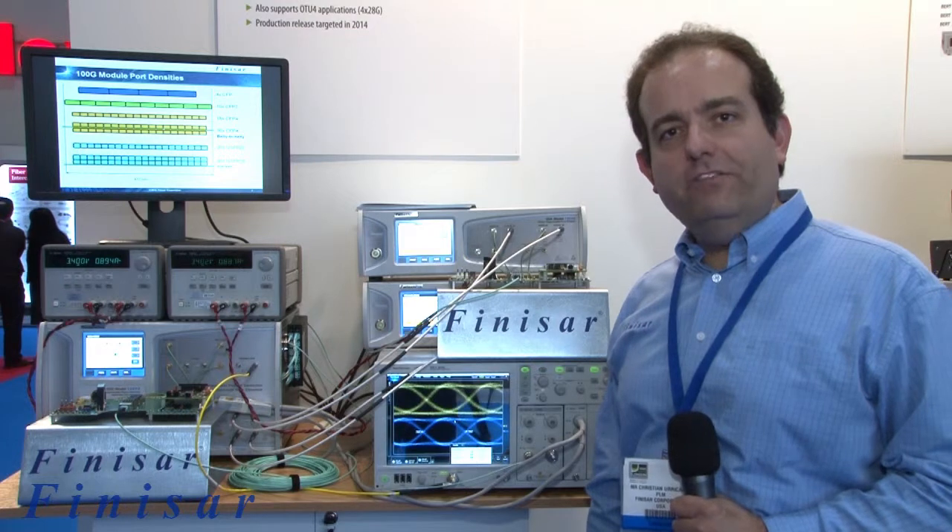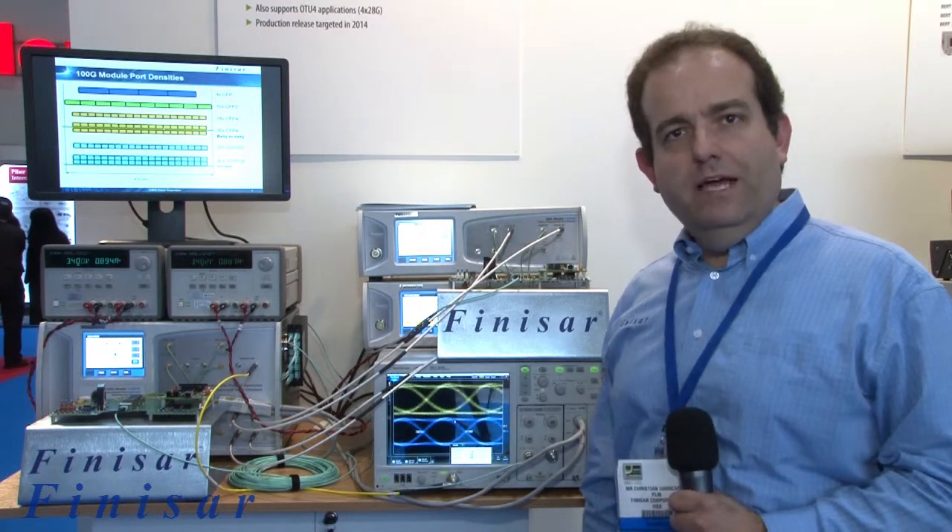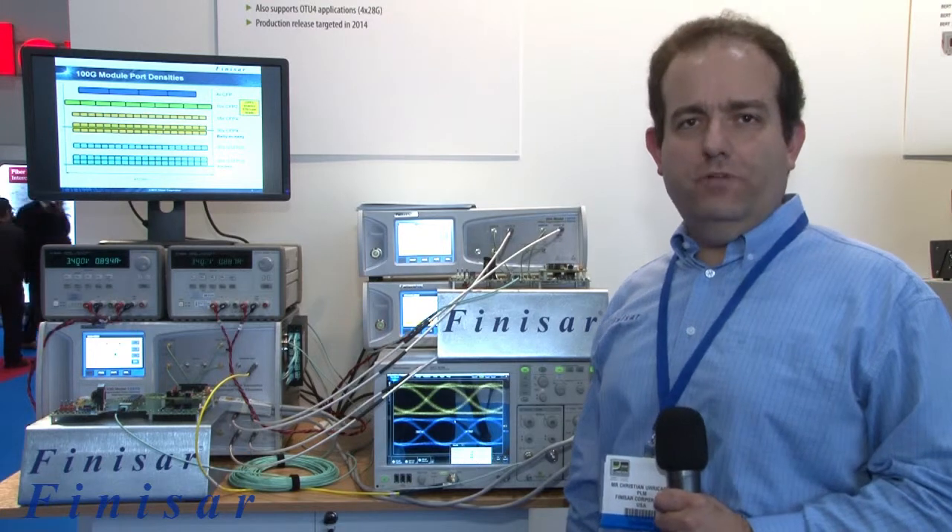The CFP4 SR4 modules will be sampling to customers very soon and is expected to be in production in calendar year 2014.